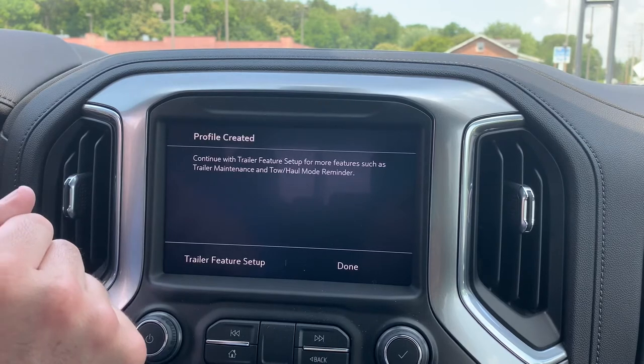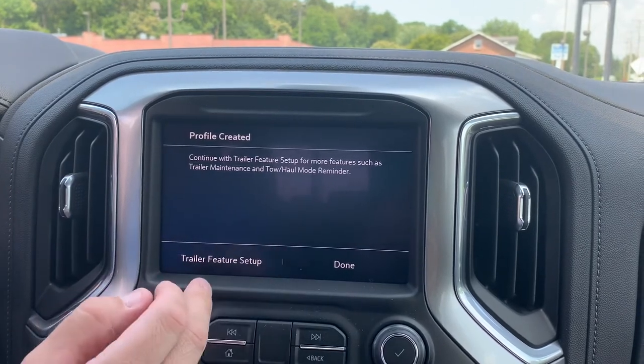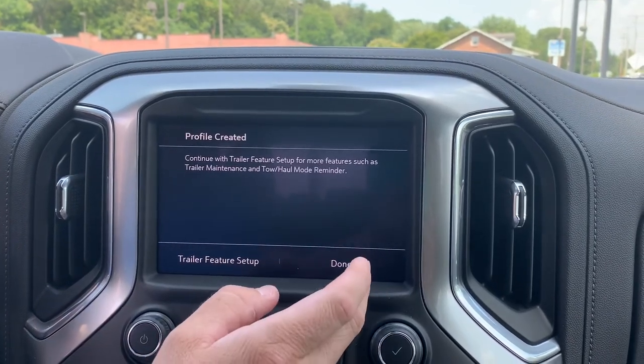And now our profile is created and we can do some other features which we'll talk about the next time. Thanks!